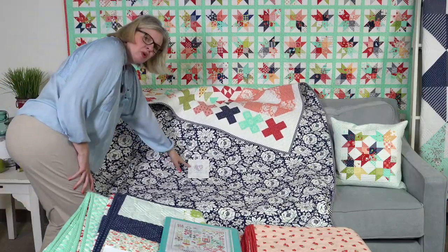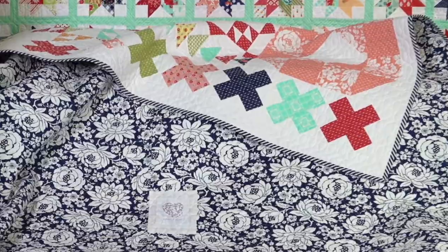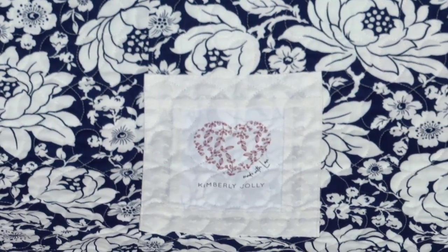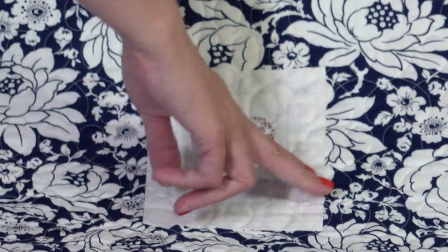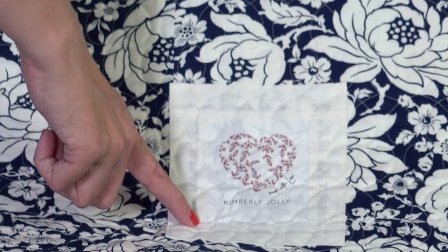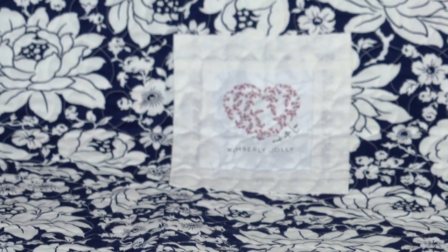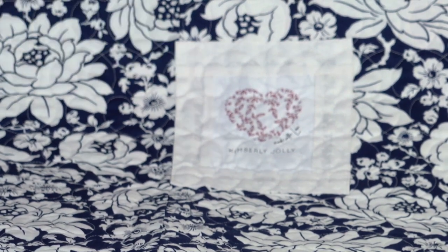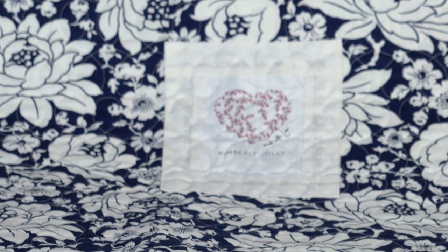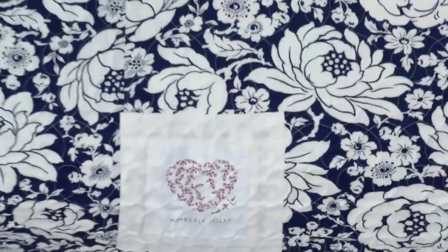I took a Sweetwater label and treated it like regular fabric. I added rainbow prints to the side — the rainbow white to the side. I folded it under a quarter inch and then just top-stitched it on. And then I used a tiny bit of fusible interfacing just to make it sit down. Once it's quilted, it won't move.